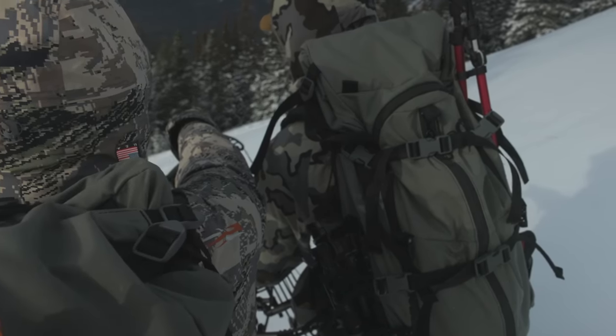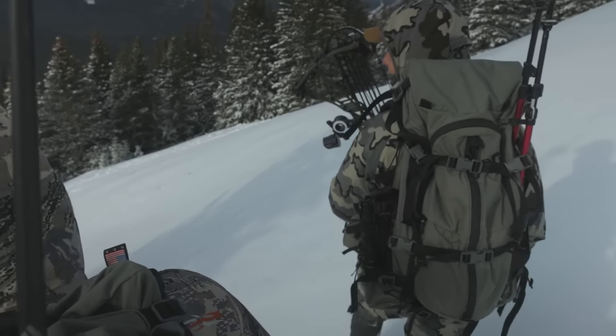Now it's game plan time. A bow is the springboard to the adventures we seek.